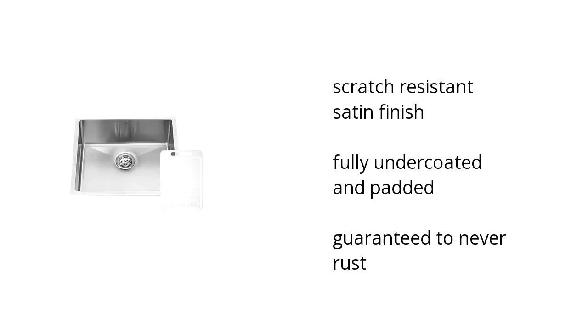Hi, I'm Denise with the Buzztollin Marketplace. Here's what you need to know about the Vigo 23-inch under-mount 16-gauge stainless steel single kitchen sink on sale at Sam's Club.